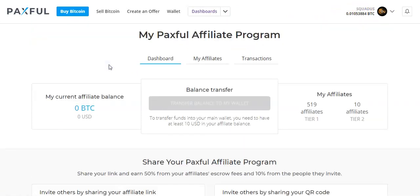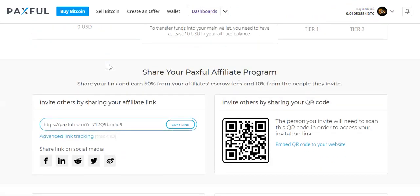Those of you who want to promote the affiliate program need to simply copy this link and share it anywhere where you know how to market — whether it's on a website, on a blog, on social media, even on YouTube, or maybe you have an email list you could market this to, or even just a few friends around you or in your country that might be interested in the Paxful program.